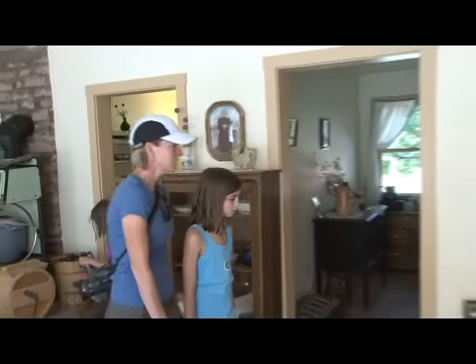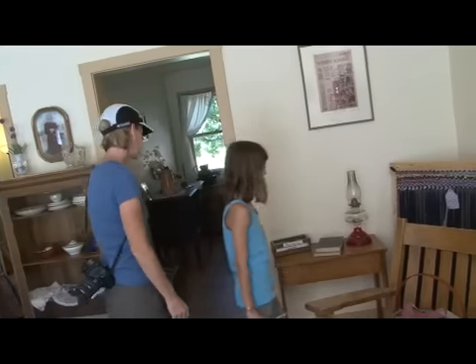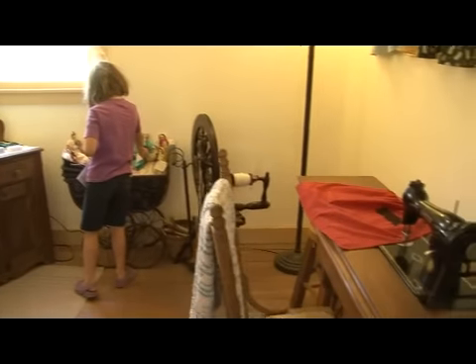This house is one of the buildings left from the old community of Fruita, Utah, which was settled by Mormon pioneers in the late 1800s. It was interesting to get a look at how pioneers lived back then.